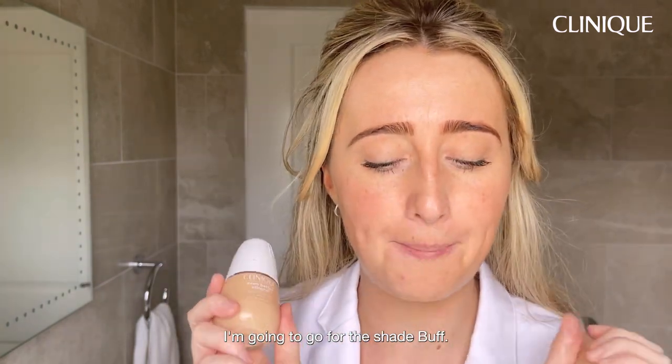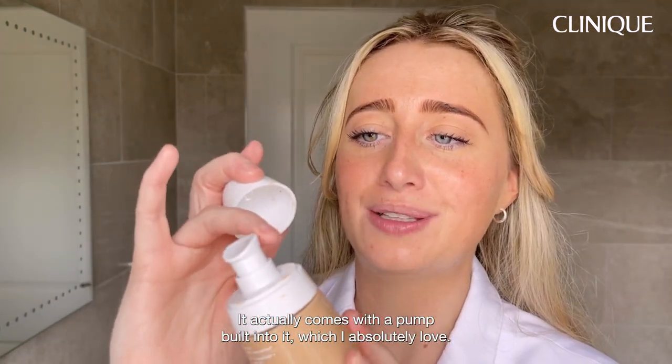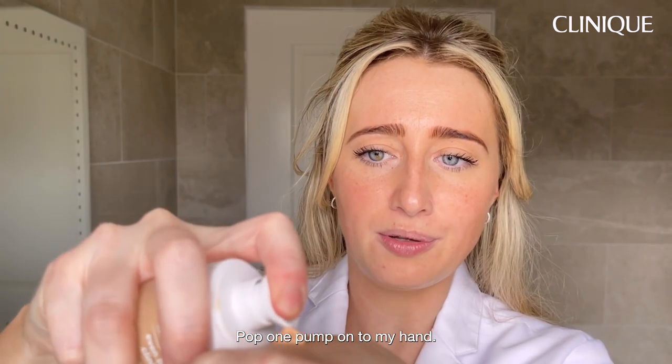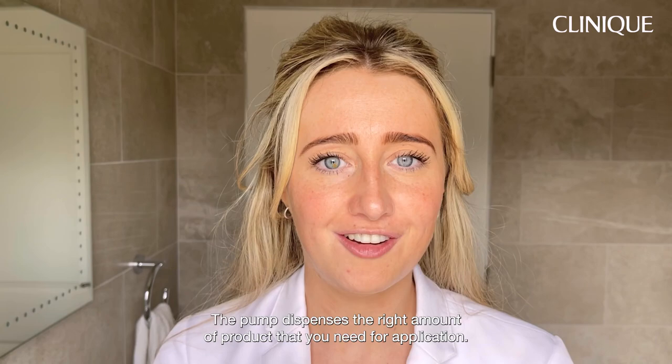I'm going to go for the shade Buff — a really small amount goes a long way. It actually comes with a pump built into it, which I absolutely love. One pump onto my hand — the pump dispenses the right amount of product you need for application.